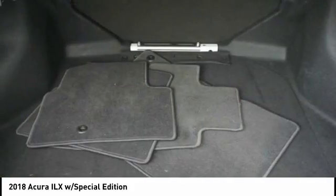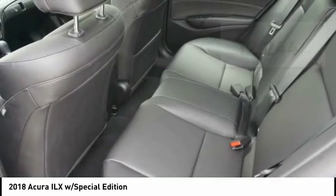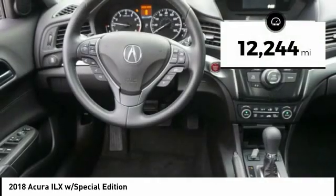If enjoying the drive is something important to you, then the ILX might be the one you are looking for. This vehicle has less than 15,000 miles. Here are some of this vehicle's great options.